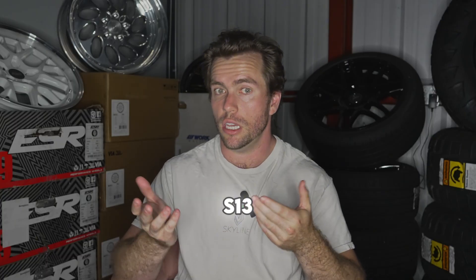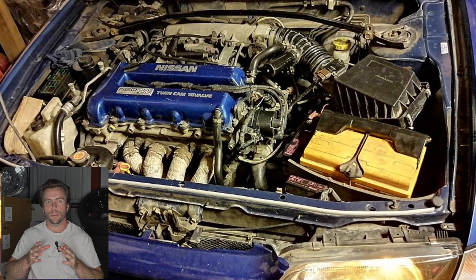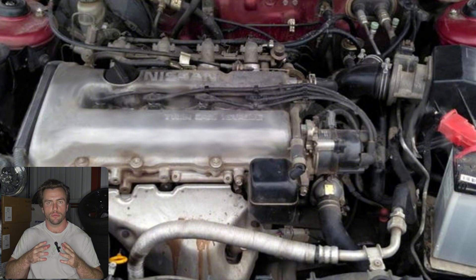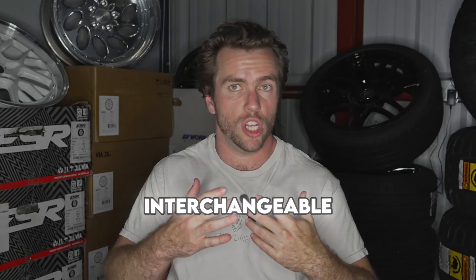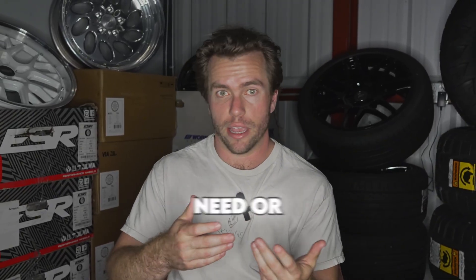There are front-wheel-drive versions of the SR that were actually in use a few years before the S13 and carried on a few years after the last S15 rolled off the production line. Some do have different displacements — there's a 1.6-liter SR16VE found in the Pulsar GTiR and a 1.8-liter SR18DE found in the Primera. In the States, we got a two-liter front-wheel-drive in the Sentra, and unfortunately not a lot of parts are interchangeable between front and rear-wheel-drive applications.